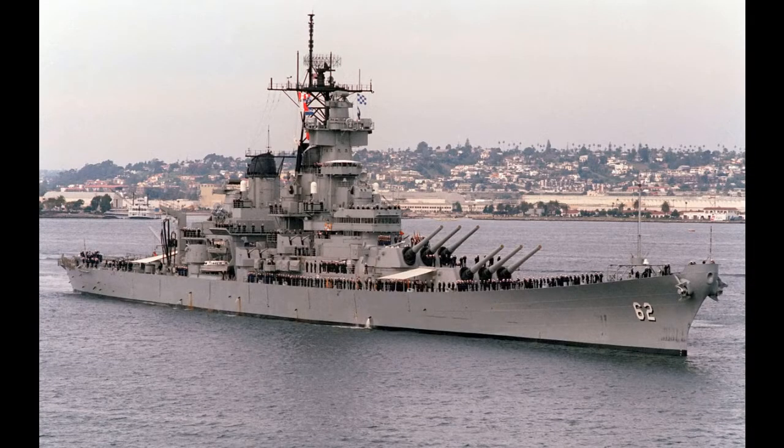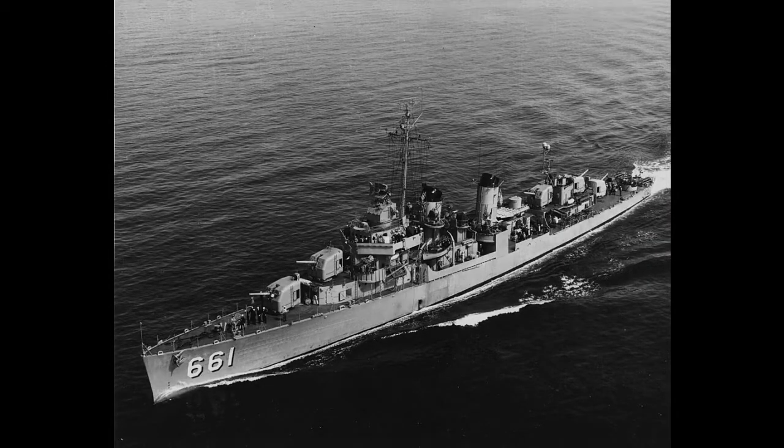For instance, a battleship is going to make a low slow sound, whereas a smaller lighter ship like the destroyer is going to make a rapid high-pitched sound.